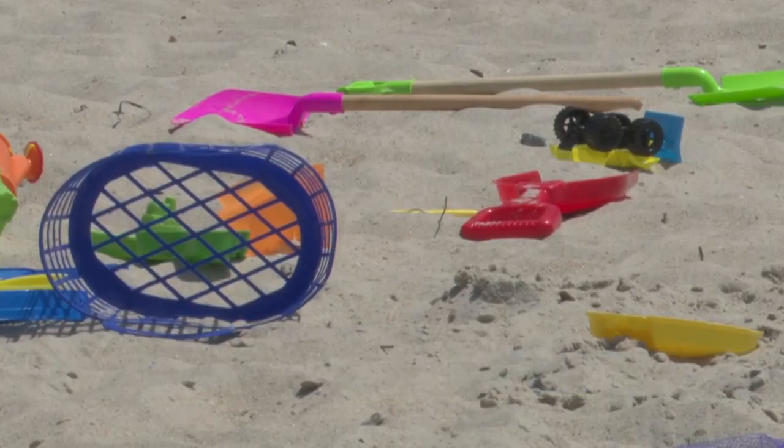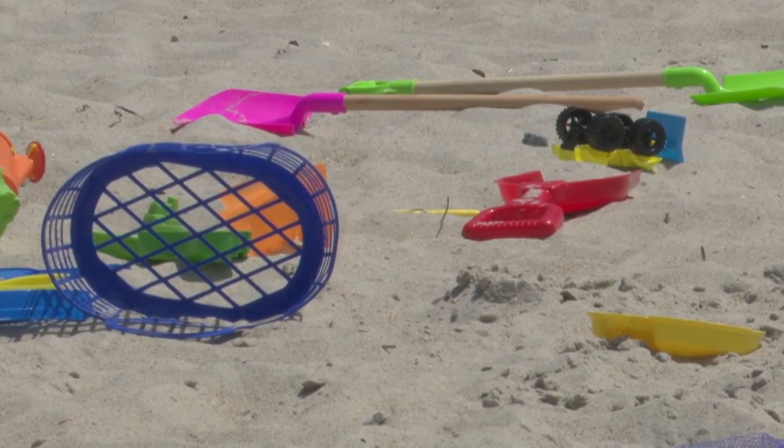The ocean is always dangerous. Even on a calm day, it's still water. We have a lot of people that drown in swimming pools every day. Water can be dangerous for people who don't know how to swim regardless of whether it's the ocean or not. And that's why they are stressing caution while you're having fun.